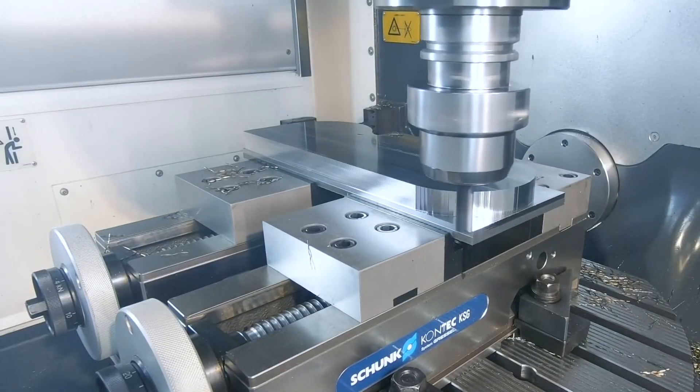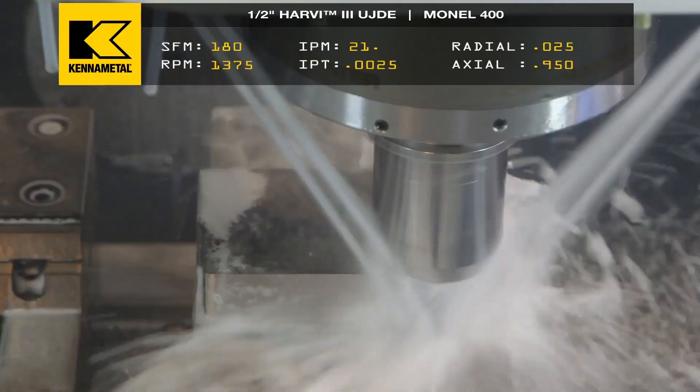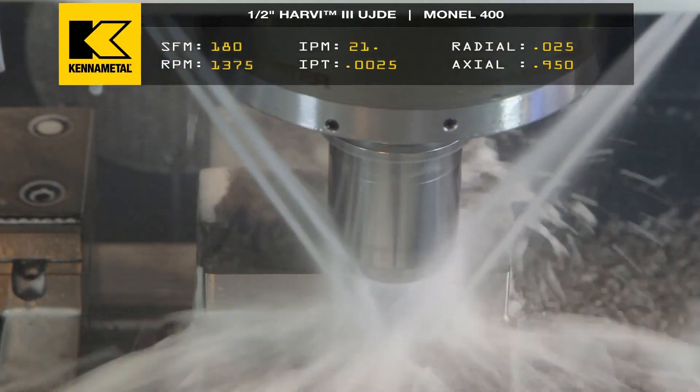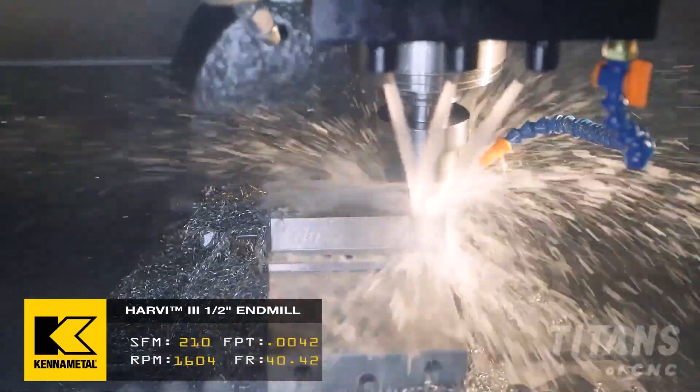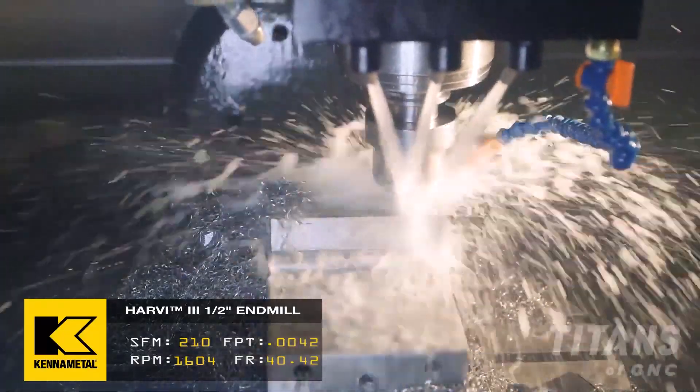We have other videos where we're in Hastelloy and Monel — not just 400, but K500 also. We're in A286, we're in Inconel, and we're throwing out crazy speeds and feeds.